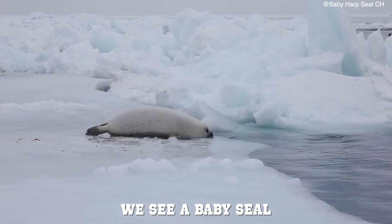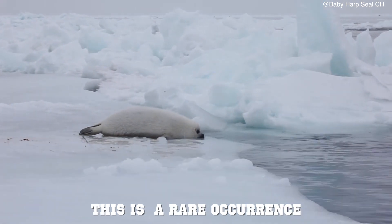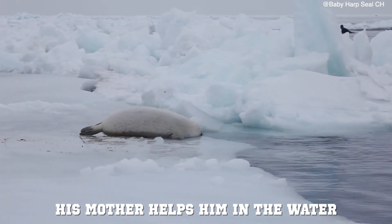In this clip, we see a baby seal sliding slowly into the water where his mother is calling him. This is a rare occurrence because this is the first and last time his mother will help him get into the water.